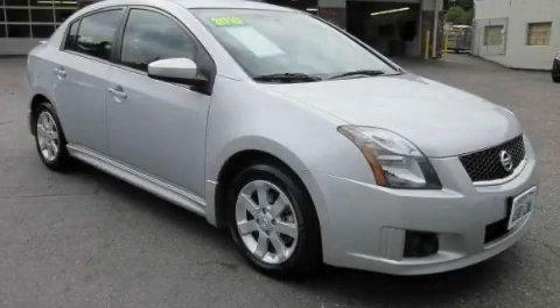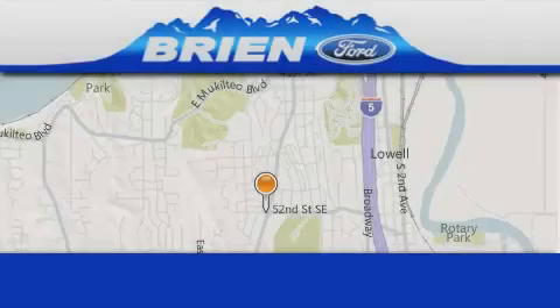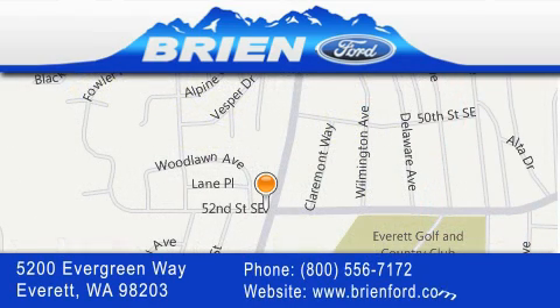This vehicle is sure to sell fast. Call and arrange your test drive today. Bryan Ford is located at 5200 Evergreen Way in Everett. Our goal is to exceed all of your expectations to ensure that you'll return for future visits.